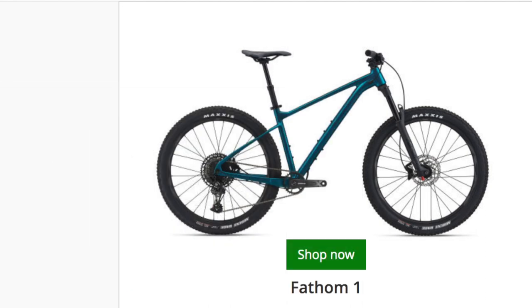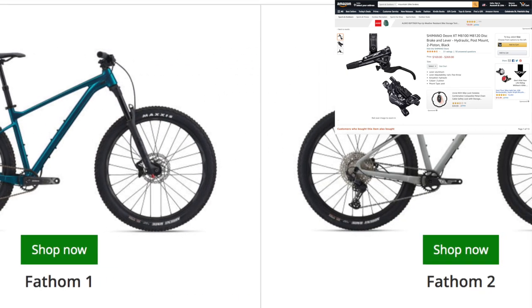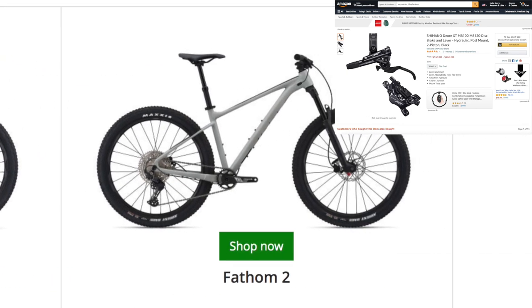To reiterate, if you were in the market for a Fathom 1, I would suggest getting the Giant Fathom 2 and just upgrading the brakes as they wear or as you see fit.